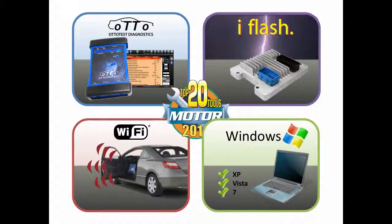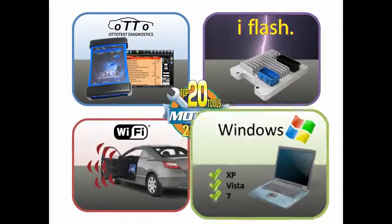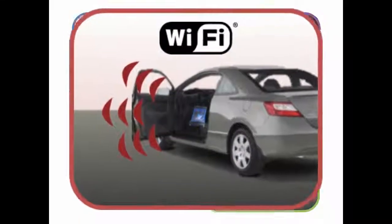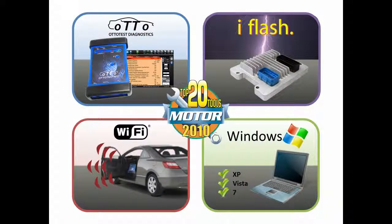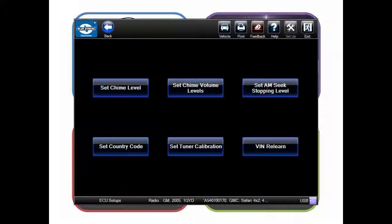Autotest is a Windows PC-based program with touchscreen interface and it supports Wi-Fi wireless communication to the vehicle. In addition to advanced functions like bi-directional controls and multi-channel graphing, Autotest features new module setup for when you need to replace a GM body module, like these radio settings.